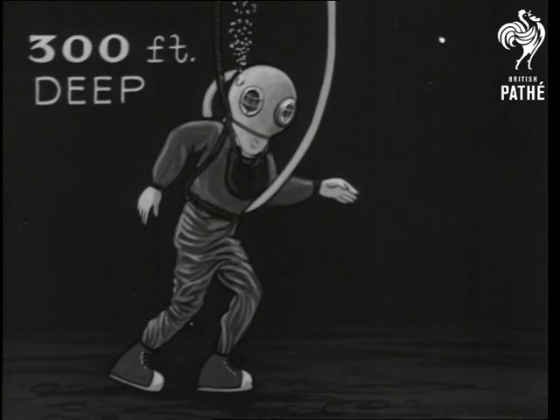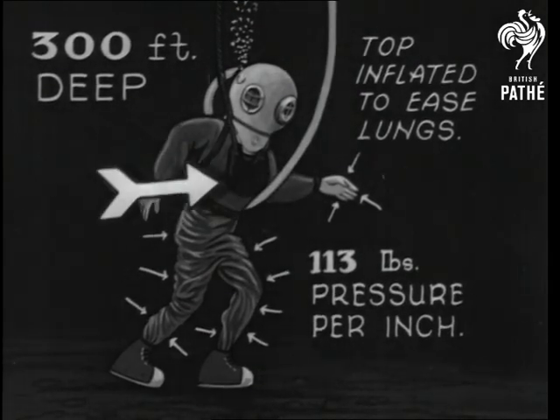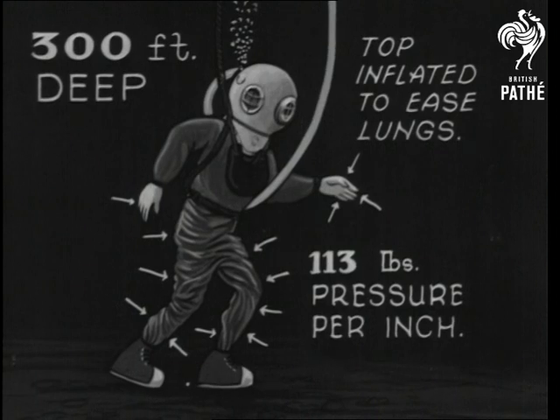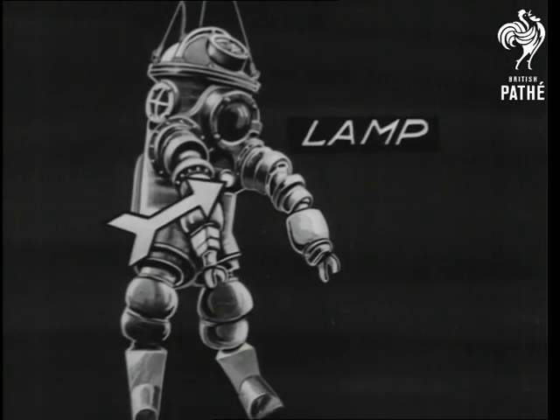This type of dress is only suitable up to 300 feet, when the pressure is 113 pounds to the square inch, and that's only bearable with the top inflated. At a thousand feet, the Iron Man is used.